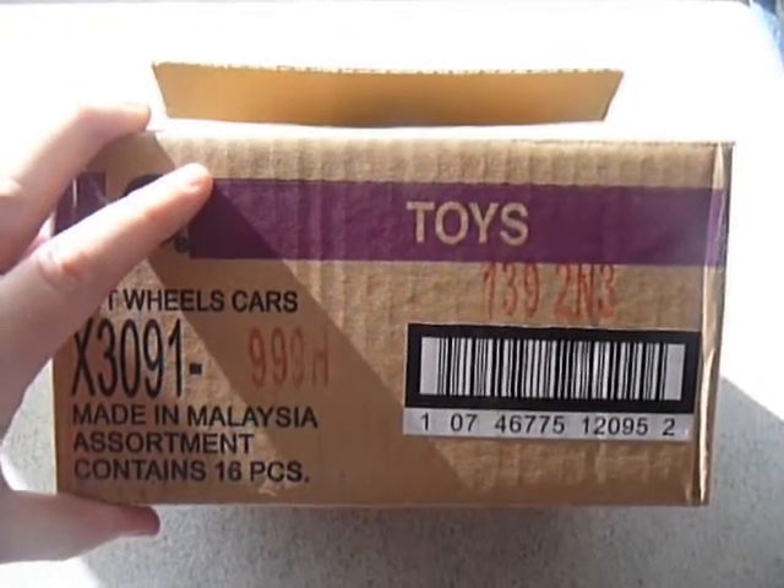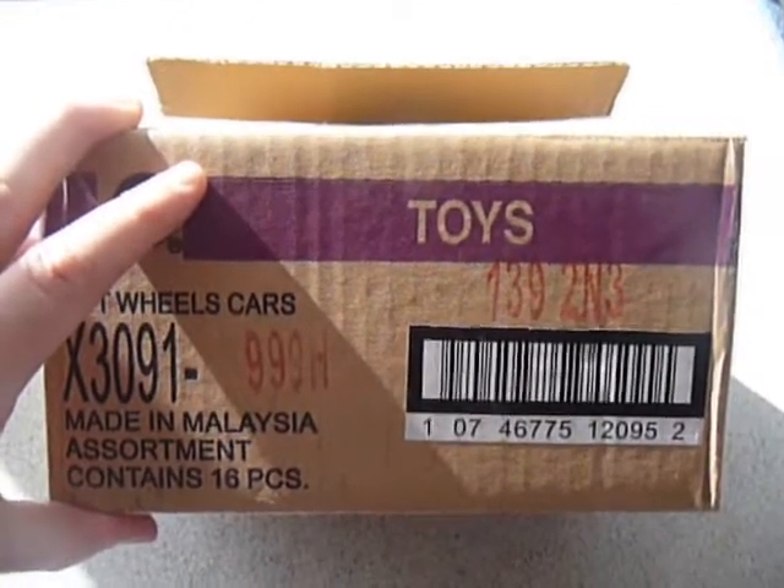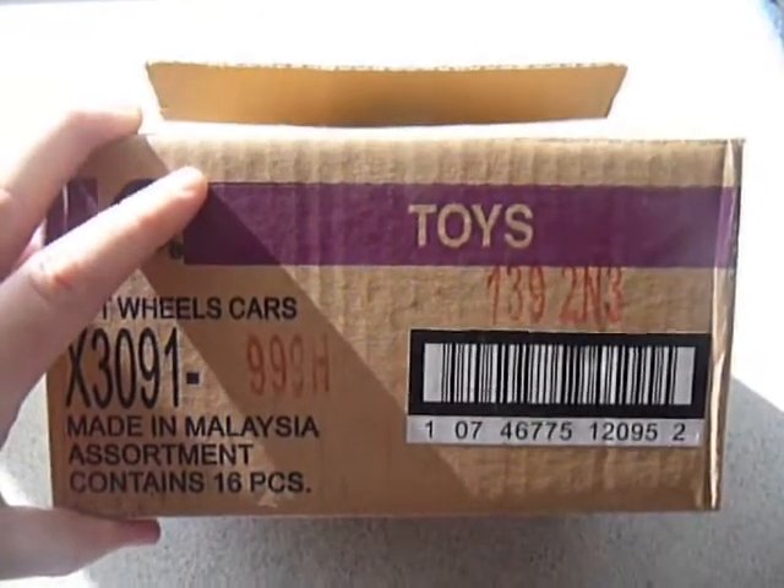Hey YouTube, this is FireFlash, coming at you with the semi-unboxing of an H-Case Boulevard assortment.